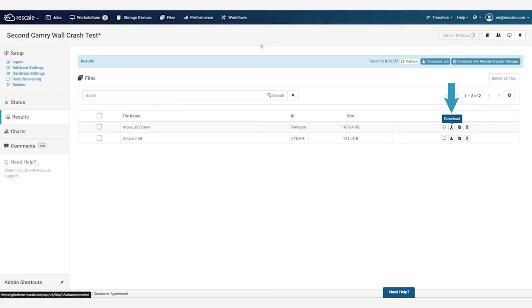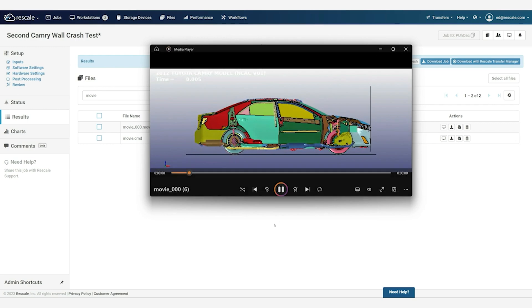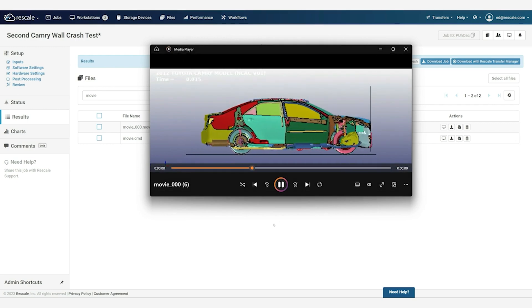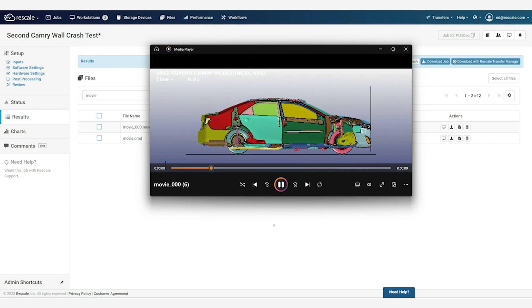Once jobs are completed, simply go to Job Results to examine the simulation outputs. Lastly, both workstations and jobs can be shared with colleagues to facilitate collaboration.